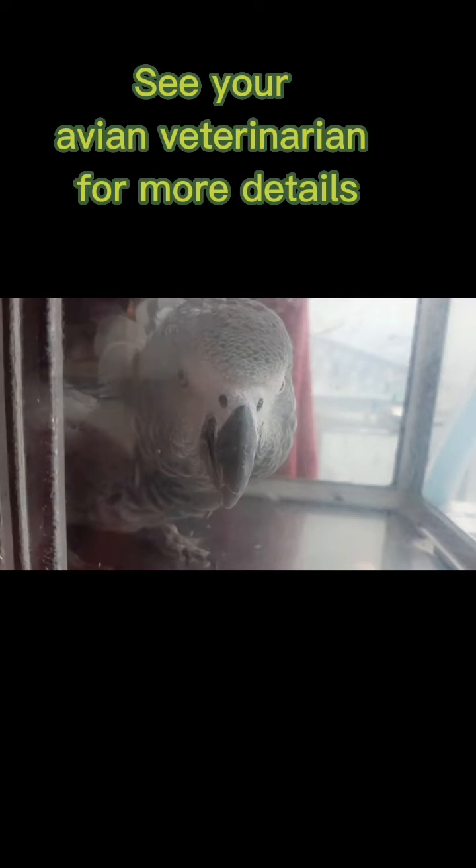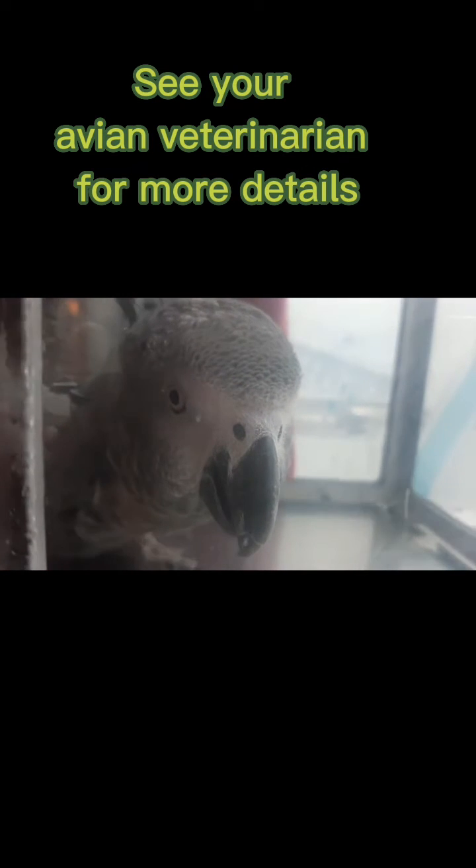Your veterinarian will be the best source of information on how to treat your pet's condition.